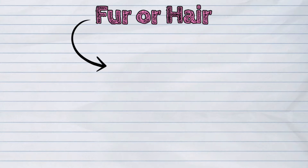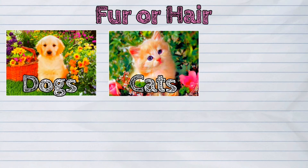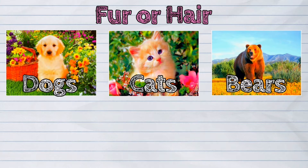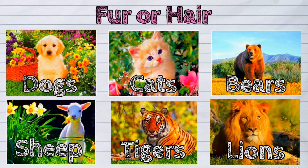Some animals have fur or hair as covering and protection. Examples are dogs, cats, bears, sheep, tigers, and lions.